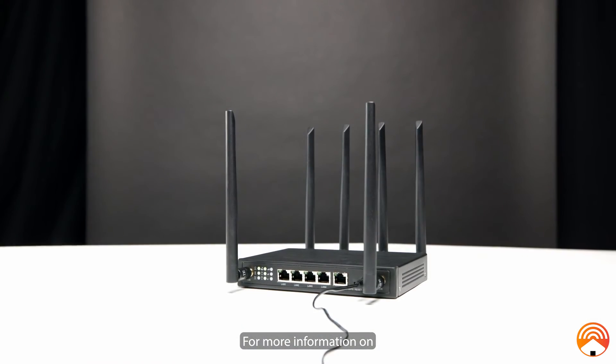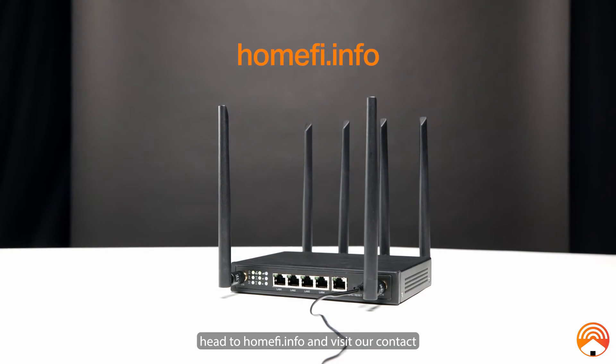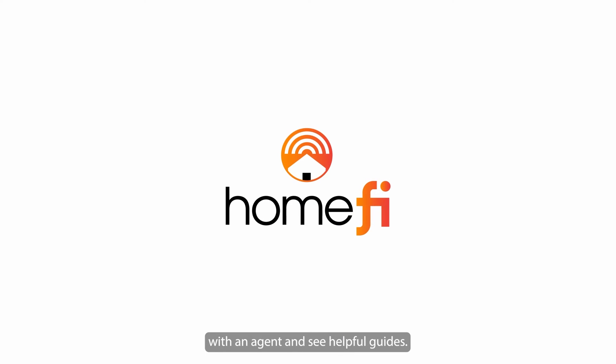For more information on your HomeFi LTE router, head to homefi.info and visit our contact page to get in touch with an agent and see helpful guides. Thanks so much for watching!